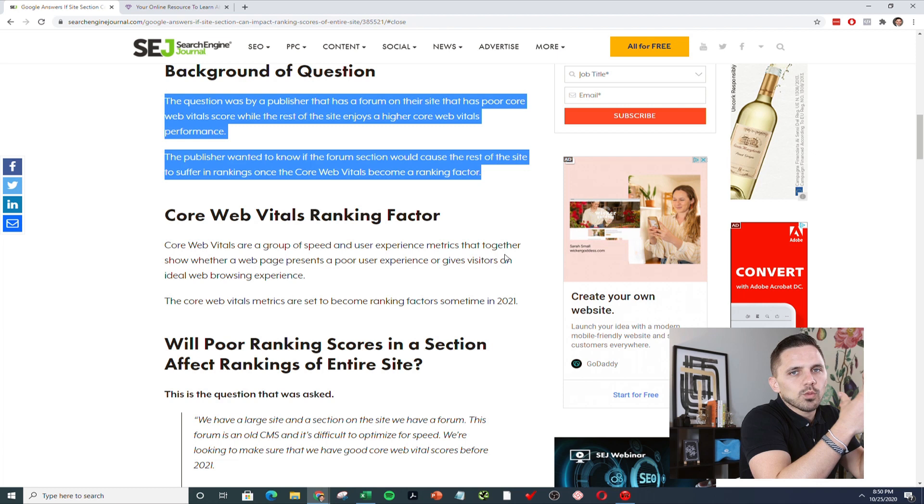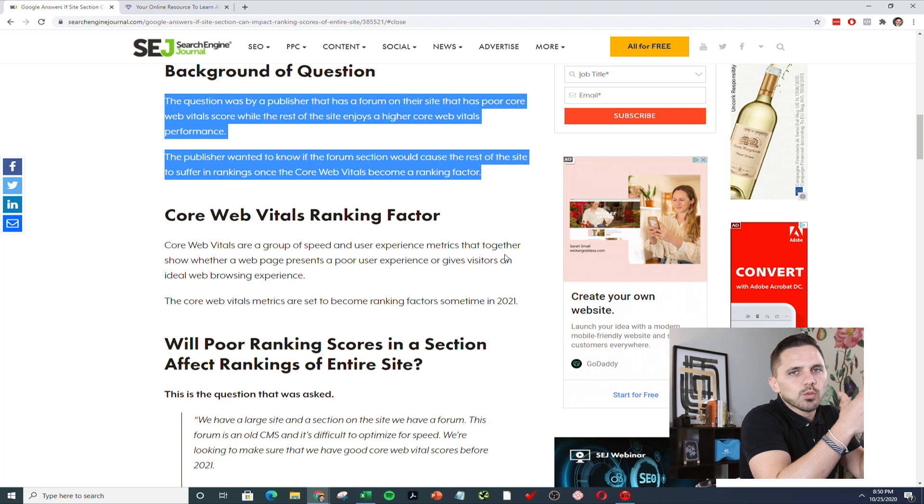It's very common for people who have part of their website that isn't as good or as high quality as the rest of it. Say you have your About Us, Privacy Policy, some of these other informational pages — they're not good quality content, they're very thin. So is that hurting this guy's website by having this forum? Is it hurting your website if you have these low quality pages?